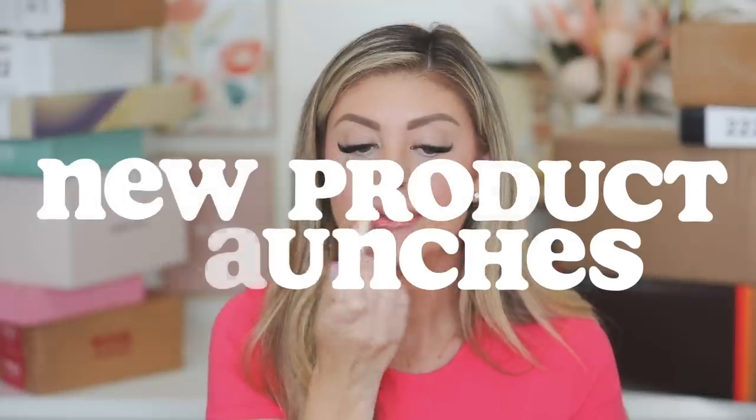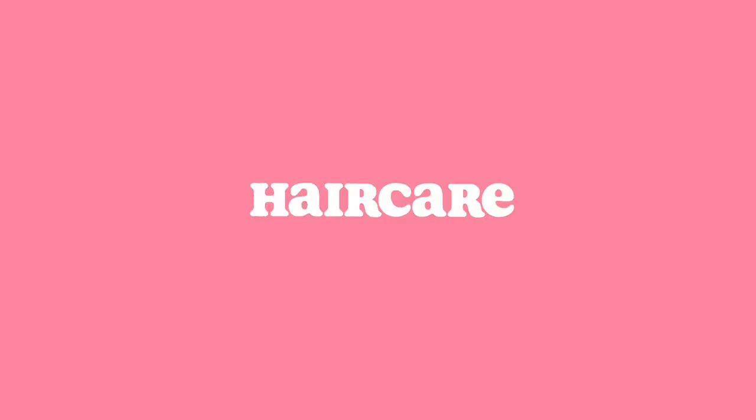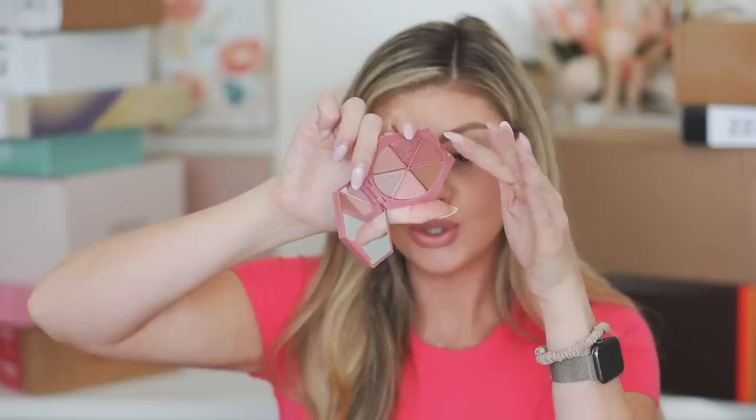Hello everyone! Happy Saturday. We are doing a PR unboxing. I know a lot of you guys were expecting one every other weekend — I'm sorry, I just really wanted to get a beauty summer must-haves video up before summertime. But we've got a PR unboxing, and let me know in the comments if you want another one next weekend so we can catch up, because we've got a lot of packages still.